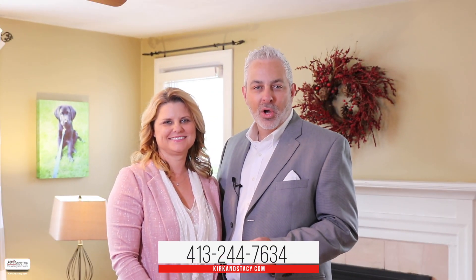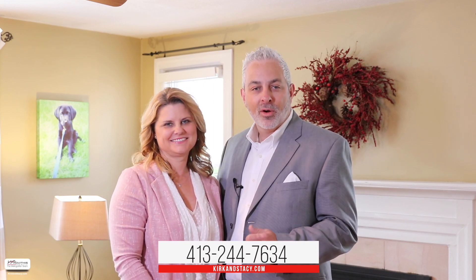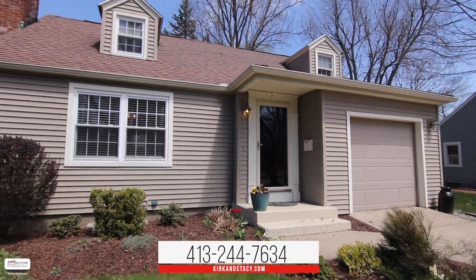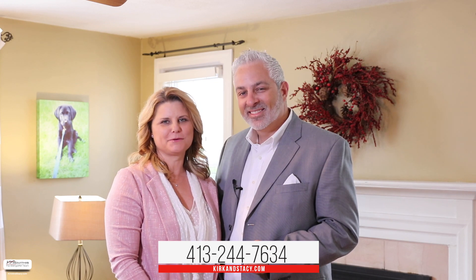We hope you've enjoyed your personal tour of 204 Maple Road here in Longmeadow, Massachusetts. If you have any questions about this property or would like to schedule a private showing, please contact us at the number below. Here at Revithis Realty, we believe who you work with matters, and we want to work with you.